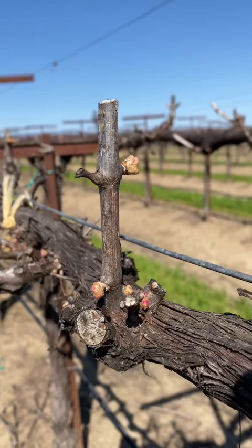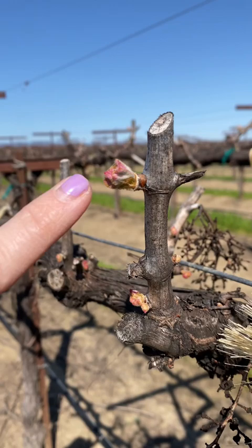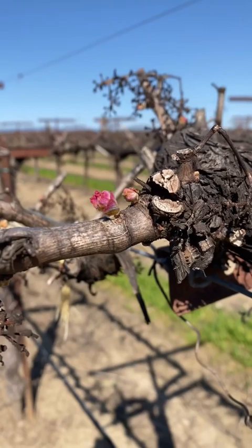The next thing I want to show you is the buds waking up — this is the most exciting part. The vineyard is currently waking up and experiencing bud swell and bud break. This is my crop right here, and it's just so exciting to see these vines wake up.